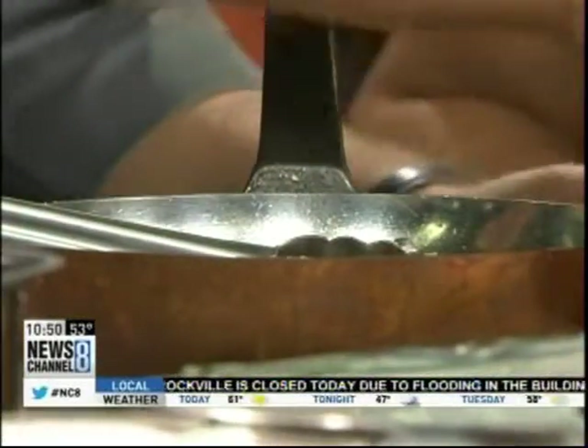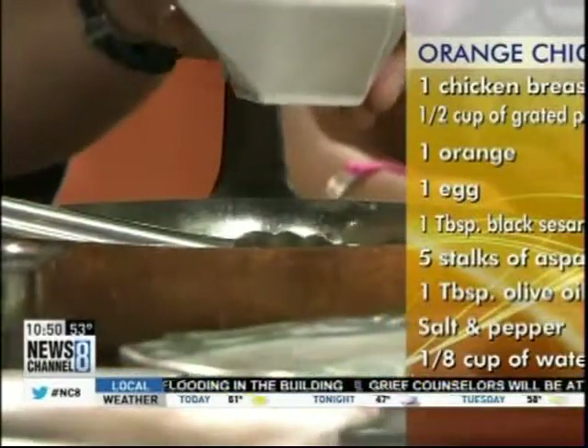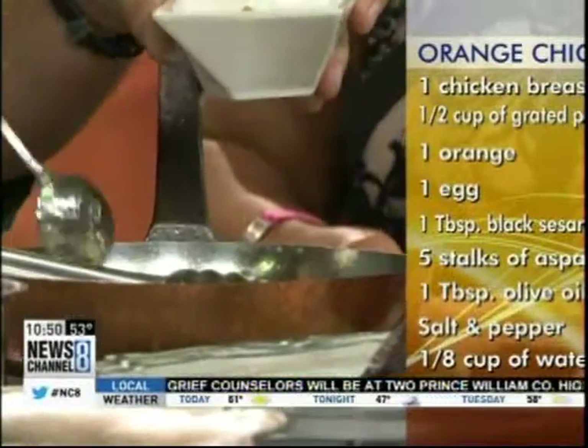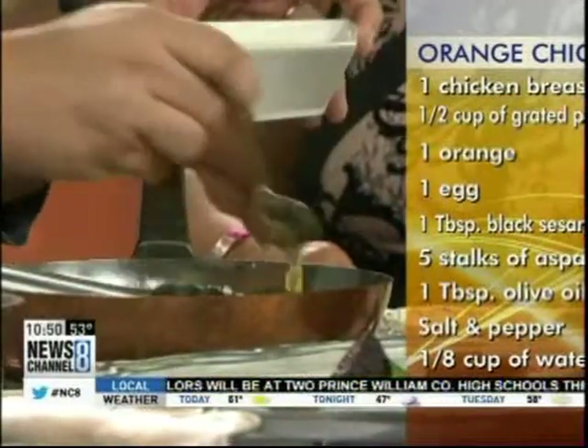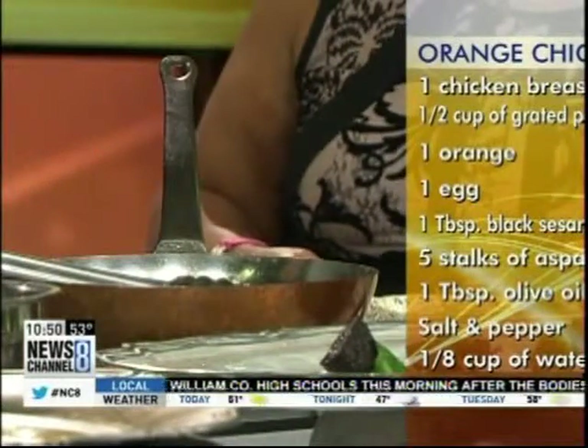We're going to incorporate some fresh orange segments — pick out your favorite oranges, like a clementine or whatever you have. Then we add a little orange reduction that we made by taking the same orange, putting it in a warm pan, and reducing it down. We're just reinforcing the same flavors, making it very poignant and flavorful.